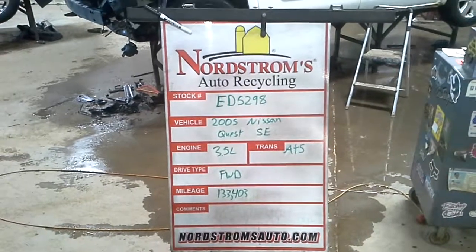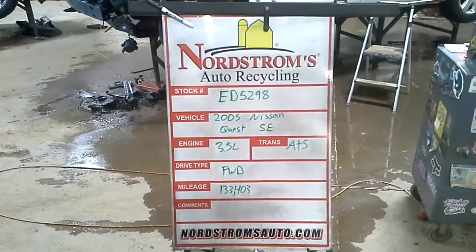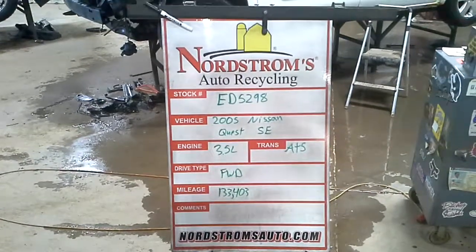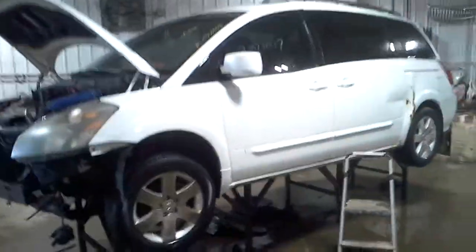Rock number ED5298, 2005 Nissan Quest with the SE package. 3.5 liter, automatic 5 speed. It's front-wheel drive with 133,403 miles. Light in color, does run and drive.